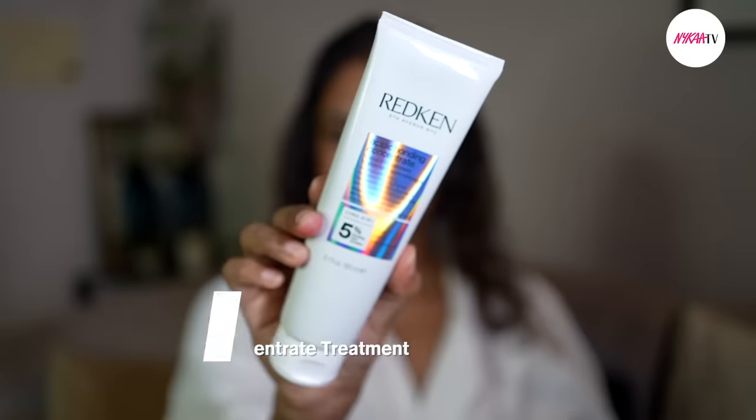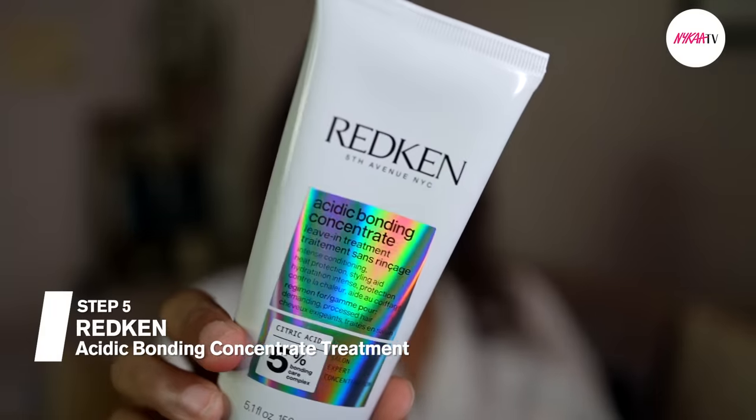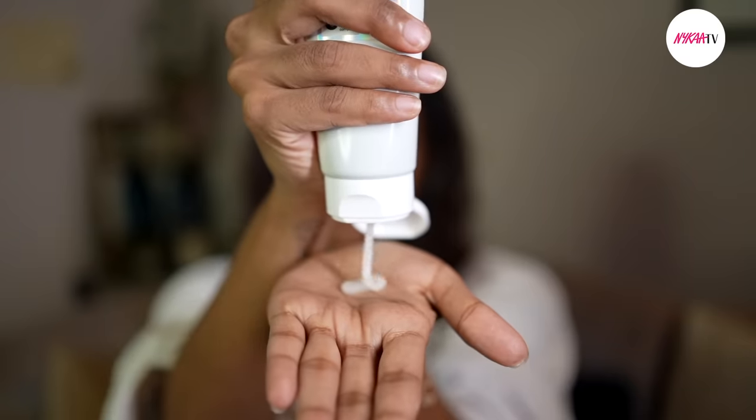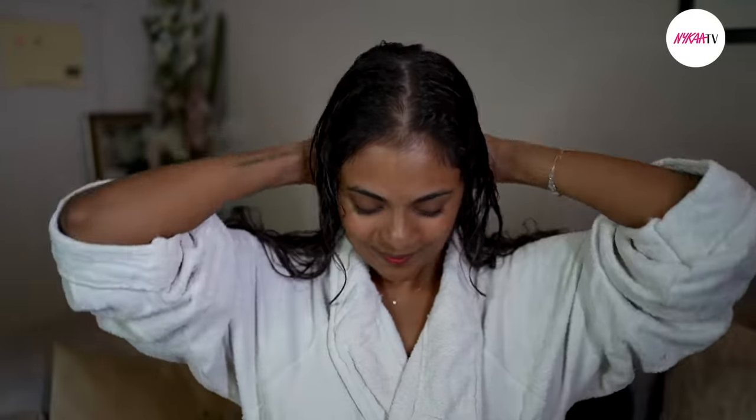While my hair is still damp, I apply the Redken Acidic Bonding Concentrate Leave-In Treatment. This is a game changer. It helps with heat protection while styling and also during daily pollution exposure — even going out in the sun requires heat protection. It also gets into the core shaft of your hair to strengthen it and make it really super strong and shiny.